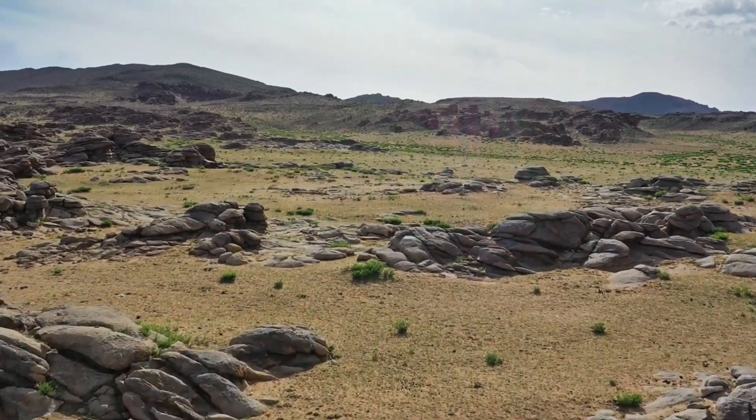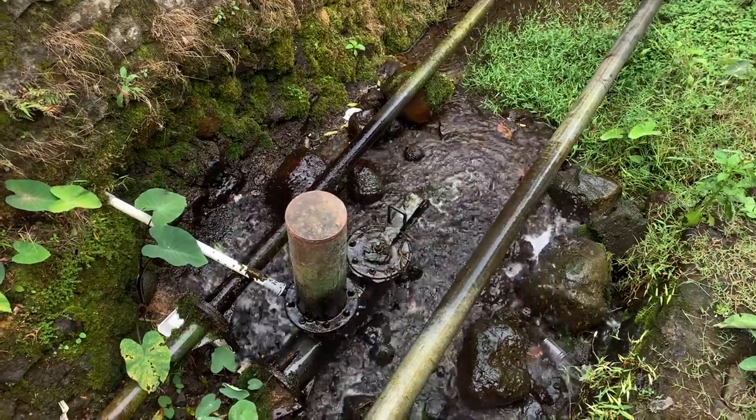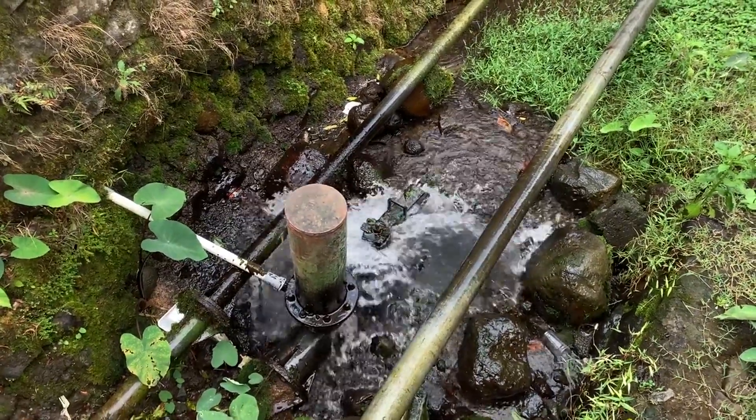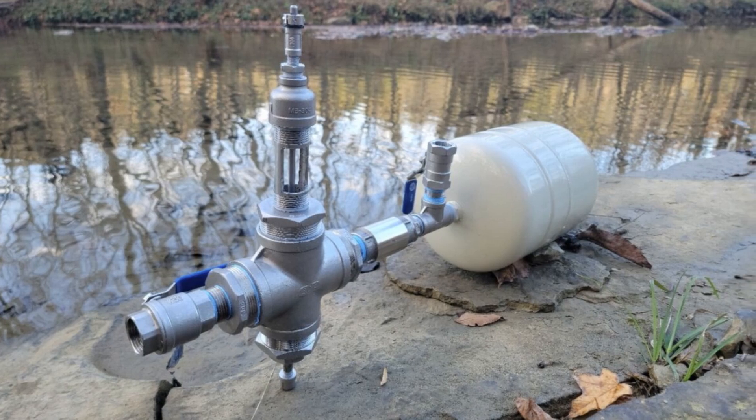Have you ever wondered how water can flow uphill without electricity or fuel? Meet the hydraulic ram pump, a remarkable invention powered solely by the natural force of water. This ingenious device has been a cornerstone of sustainable water management for centuries and remains a vital tool in modern plumbing and rural development.